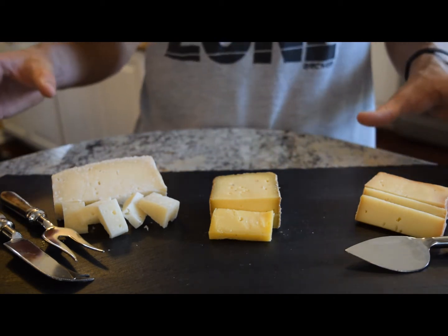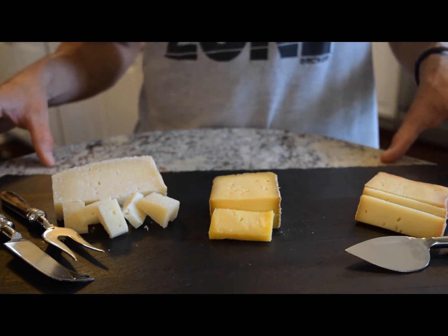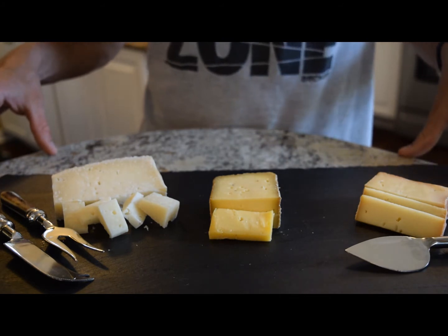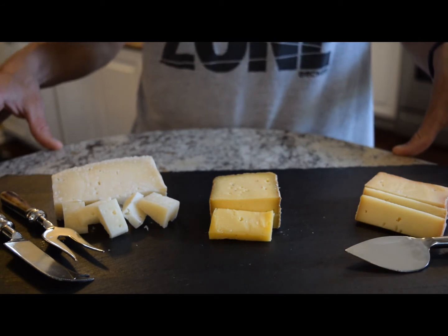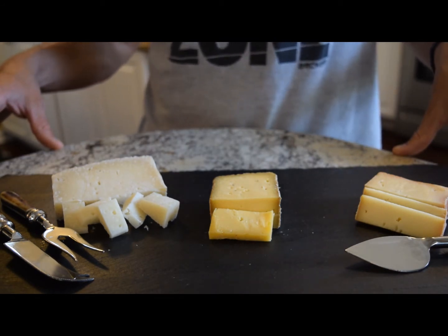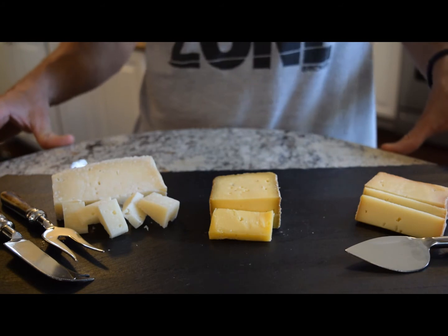All three of these cheeses are aged for 60 days or more. Realistically, all raw cheeses you get are going to be aged that long because it's required by law. The longer they're aged, the lower your chance of getting an infection like listeria. In raw milk, the bacteria and enzymes digest a lot of the sugar, including lactose, and other dairy components get broken down as well, making these cheeses easier to digest.